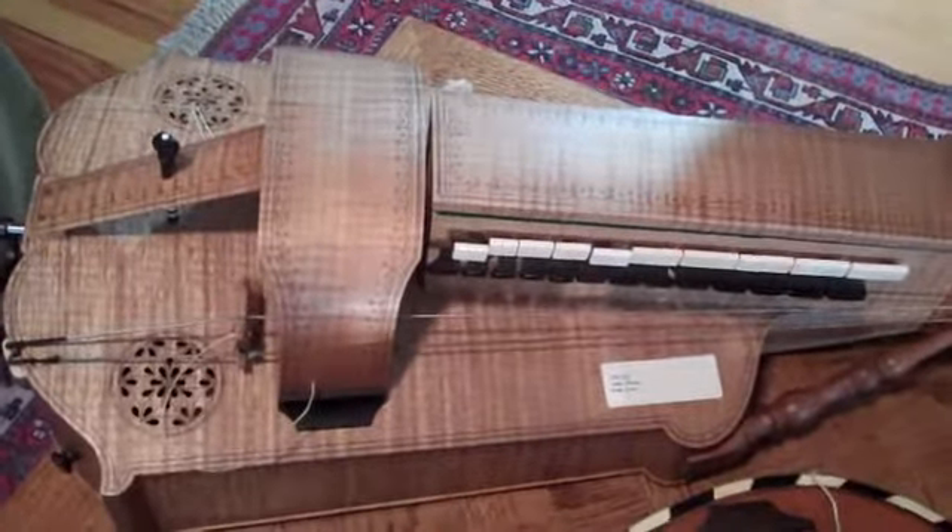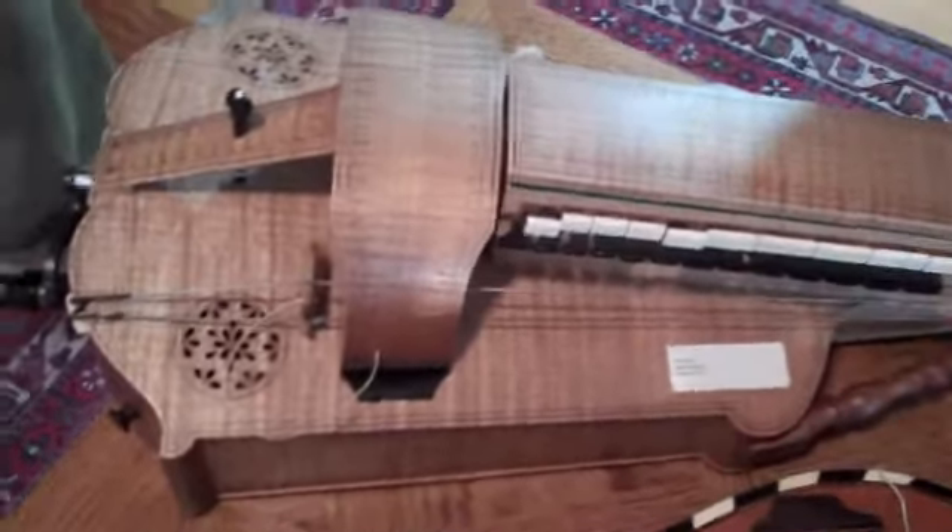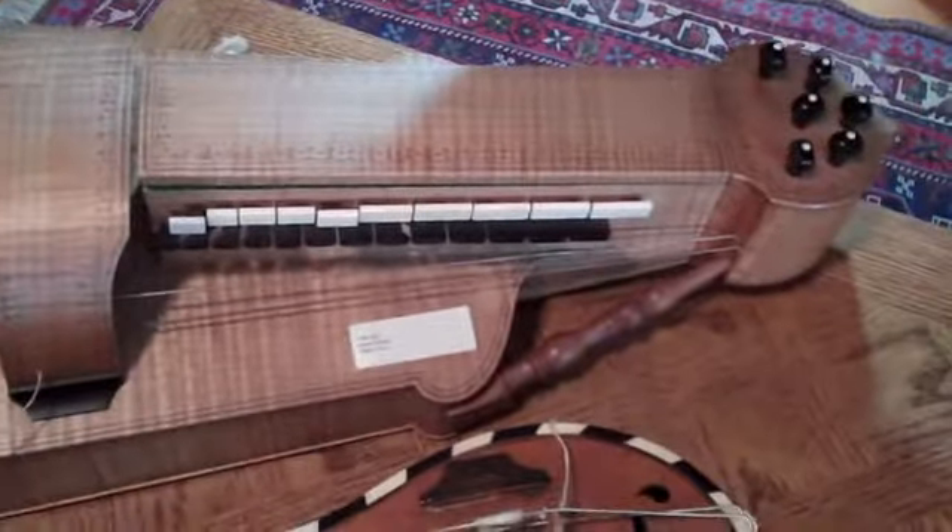Here we are at Jack Schumann's house, and this is Jack. He has quite a collection of instruments and a lot of hurdy-gurdies. I'm going to show you a Hubbert instrument that Michael made in 1999 for Jack.